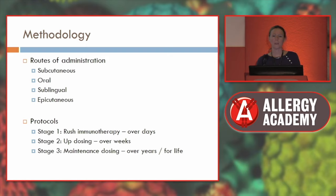Food immunotherapy can be administered in a rush period over days, usually in hospital, or with updosing over several weeks where first doses are done in hospital and then either at home or in hospital. Maintenance dosing is what people remain on generally for life, because even if you do immunotherapy, you're not cured of your food allergy — you need to continue to take the food on a regular basis.